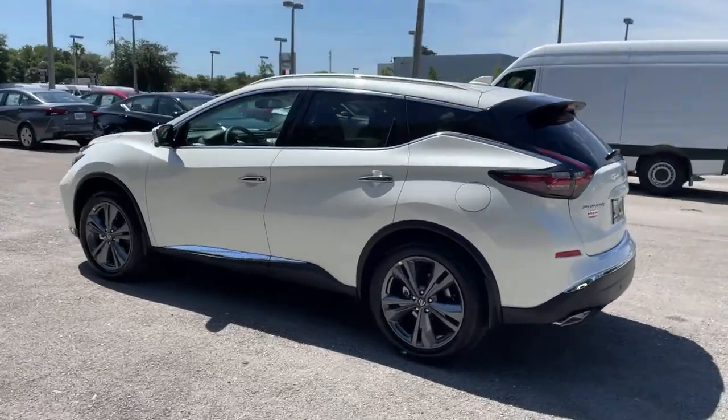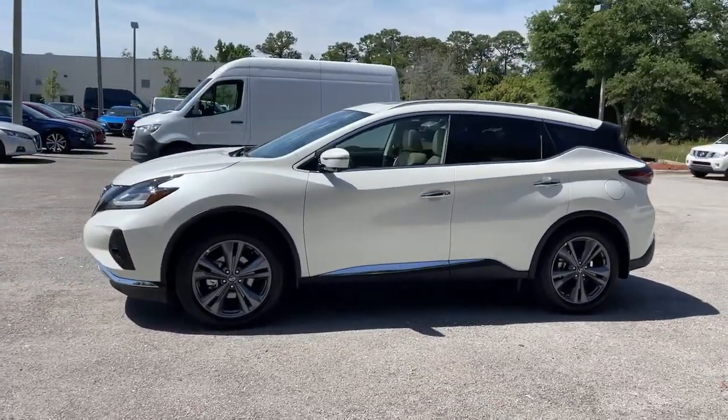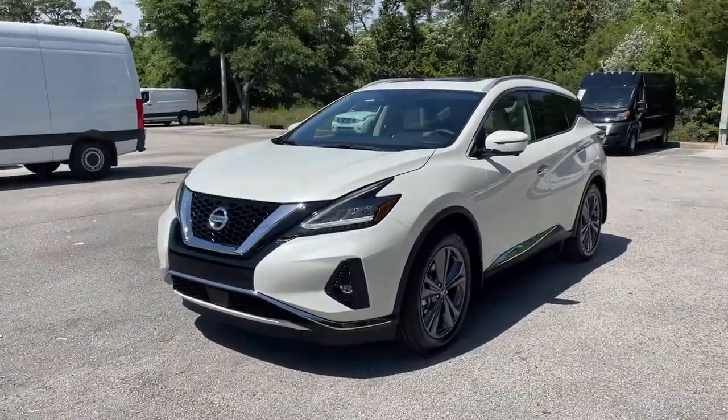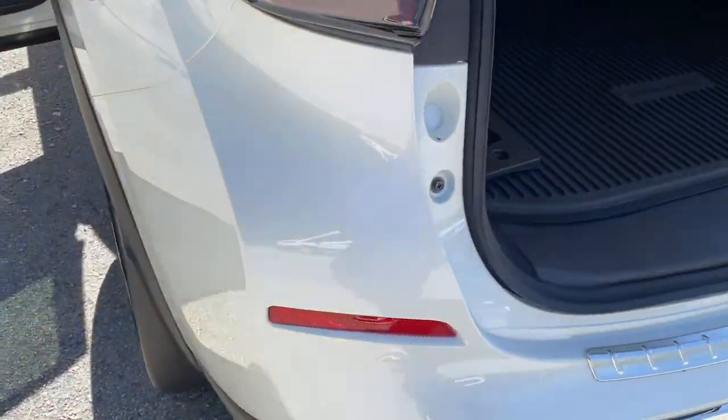Panoramic roof, keyless entry, sun/moon roof, navigation system, remote engine start, woodgrain interior trim, power liftgate, premium sound system, satellite radio, power passenger seat.